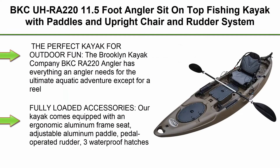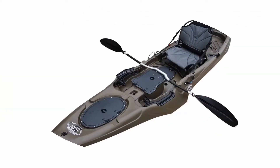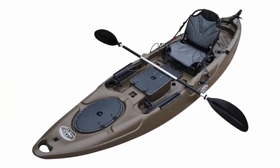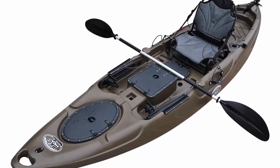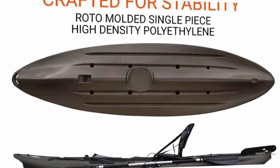Top 5: BKC RA-220, 11.5-foot angler sit-on-top fishing kayak with paddles, upright chair, and rudder system included. The perfect kayak for outdoor fun — the Brooklyn Kayak Company BKC RA-220 Angler has everything an angler needs for the ultimate aquatic adventure, except for a reel, bait, and a bit of luck.